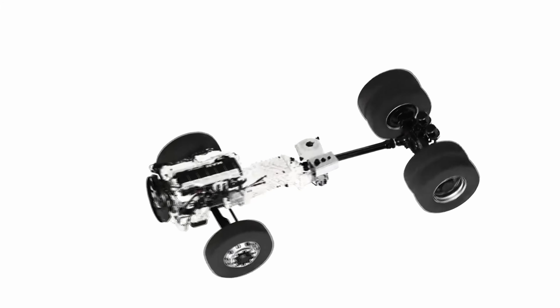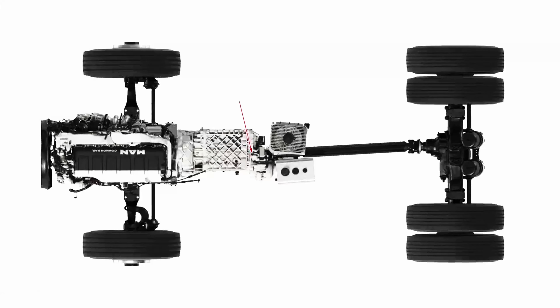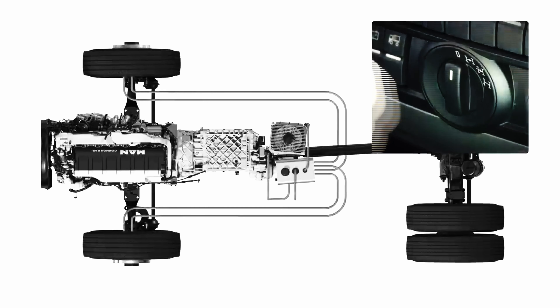The most important system components are the power take-off with integrated clutch for the pump connection, the hydraulic oil cooler with its own fan, two hydraulic wheel hub motors, and the hydraulic pump with a control valve block.